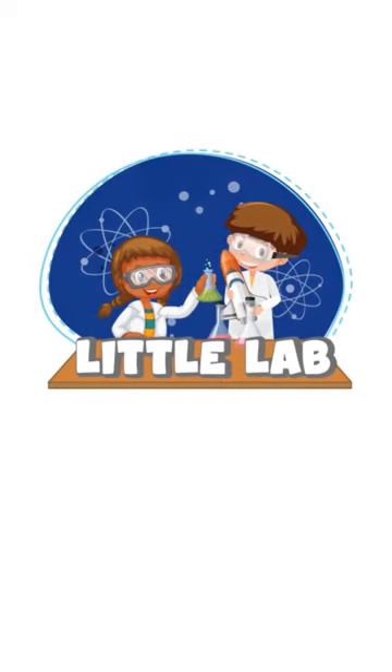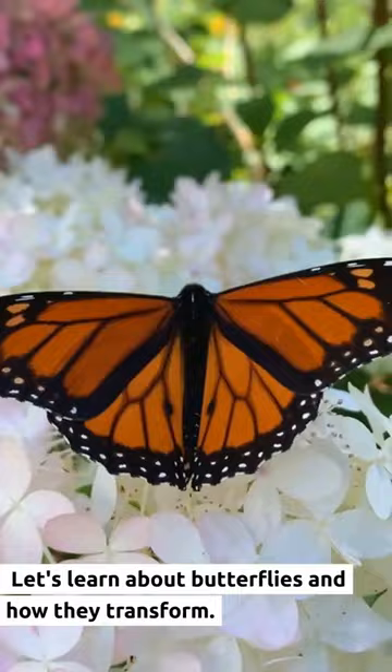It's Little Lab, we make learning fun and easy. Let's learn about butterflies and how they transform.